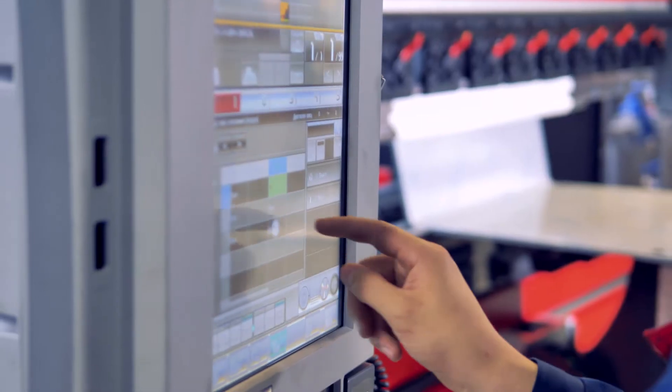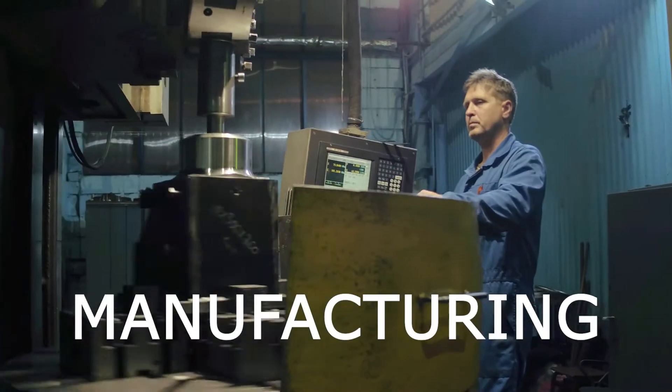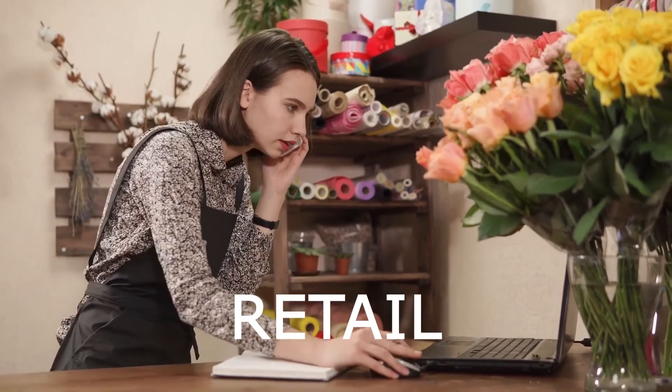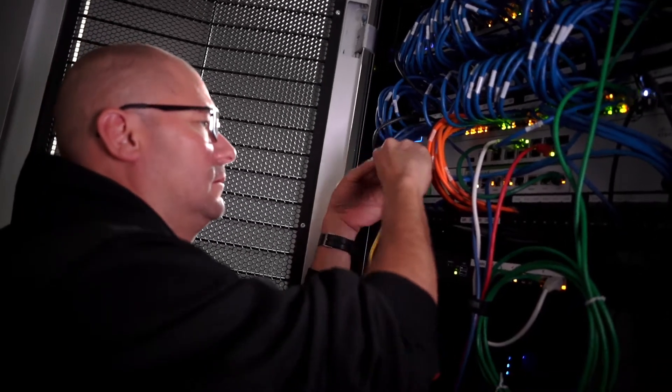Well, here's a thought. What if you could keep your IT from breaking in the first place? What if it just worked reliably at the office, at home, or even on the road? No two organizations are the same, and one size doesn't fit all. The same goes for your technology. Cookie cutter solutions just don't cut it. That's why we work closely with our clients to create the right network infrastructure that supports their needs and their business goals.